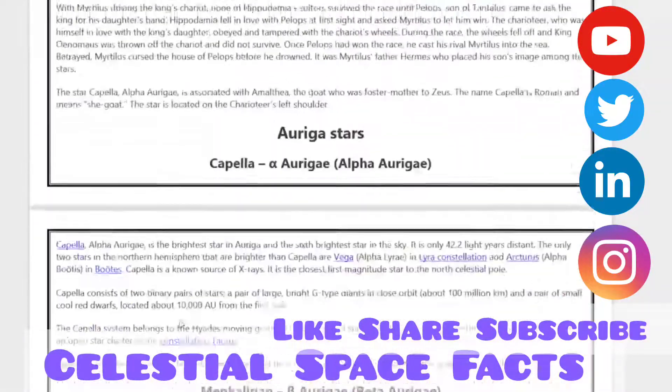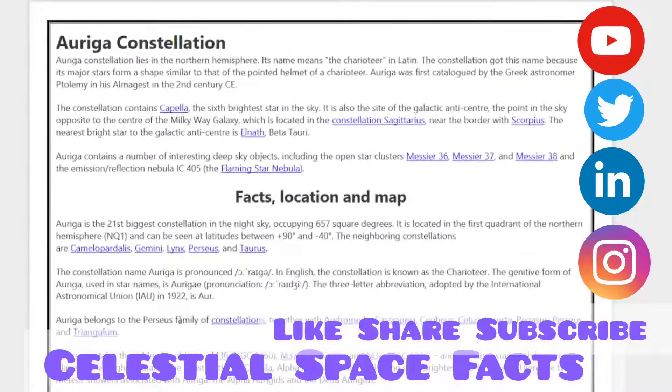I hope you got to know about many things in this constellation. We have compiled this video on the basis of our knowledge, which we gained after studying various topics regarding the subject. We really hope you received knowledge from this video. Please support us and do like, comment, share, and subscribe to our YouTube channel, Celestial Space Facts. We will be posting more content in the near future. Have a nice day. Please be safe and be fine.